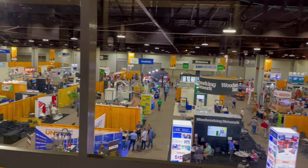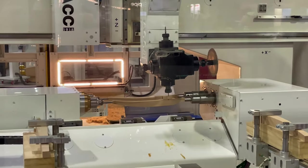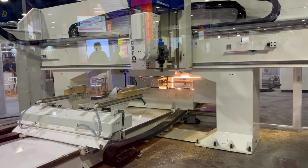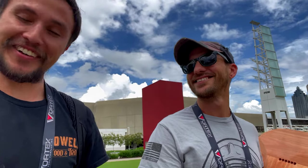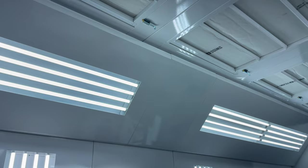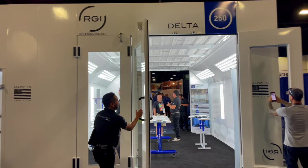The International Woodworking Fair, or IWF for short, is the place where cutting edge technologies are showcased for the woodworking industry. This show has been around since 1948 and is North America's largest display of machinery, materials, and tools for woodwork. This year, TNT was invited to attend, and it was awesome. We filmed the whole experience and got exclusive interviews from industry leaders.